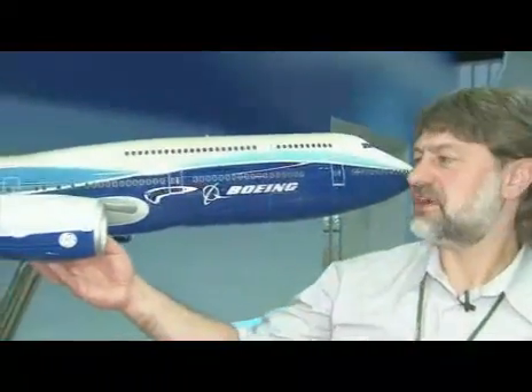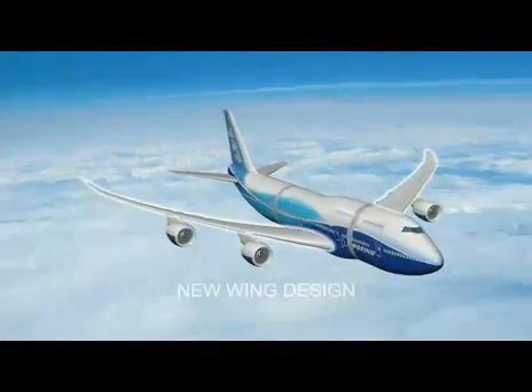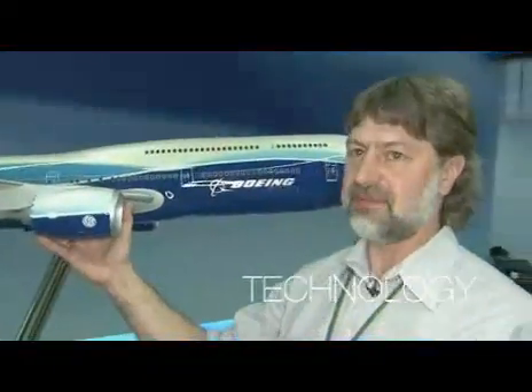My name is Corky Townsend, and I'm the 747 chief project engineer. What's new on the 747-8 is this all-new wing. We changed the airfoil sections to be the supercritical airfoil. They're a thicker box — you get better aerodynamic characteristics. It's a 15% improvement in aerodynamic technology.